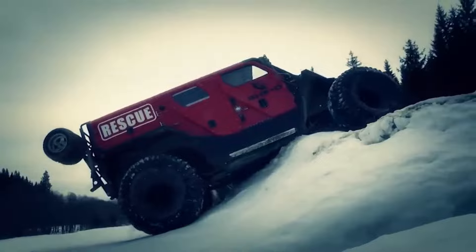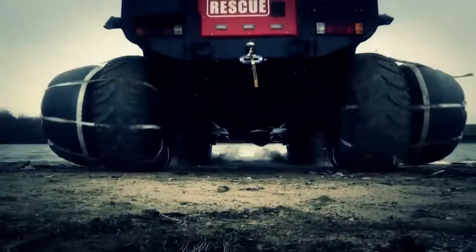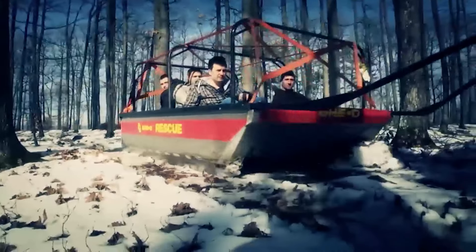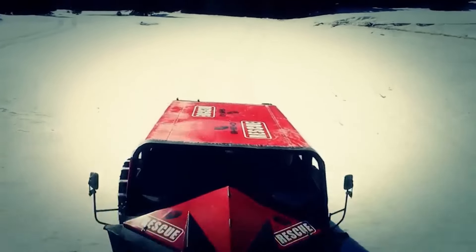The Geo Rescue features 3.3-foot-tall tires and an adjustable suspension system, allowing it to traverse deep snow, flooded areas, and rough terrains with ease. Measuring 17.7 feet in length and 7.8 feet in width, it offers ample space for up to 11 passengers. This all-terrain titan is priced around $150,000, reflecting its exceptional build and functionality.